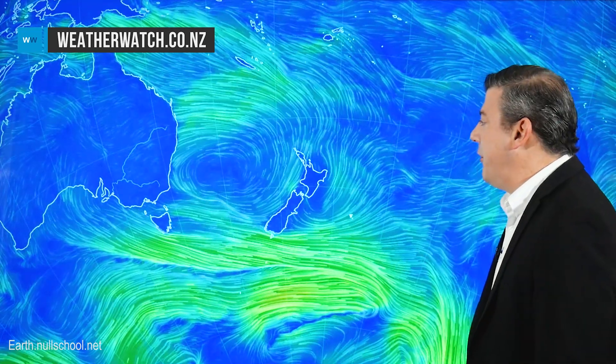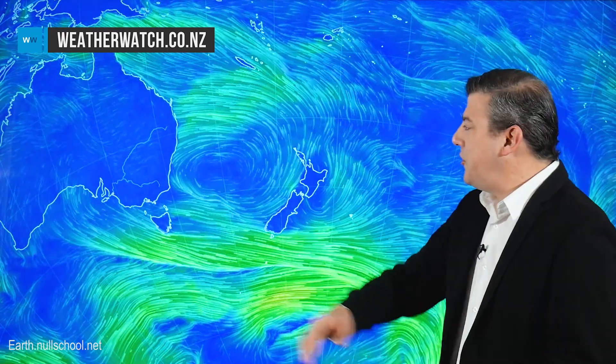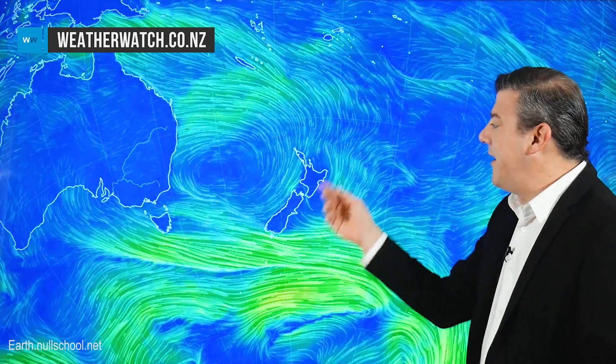Let's kick off with the Wednesday animated wind map. Look at this huge feature — this big high which is controlling the Tasman Sea. It affects much of Australia and it's also affecting New Zealand. We're in the southerly flow of it, that's why we're still getting some cool nights. But you'll probably notice the afternoons are warming up quite nicely, and they're going to continue to do so as these Australian westerlies start to move in across the country.